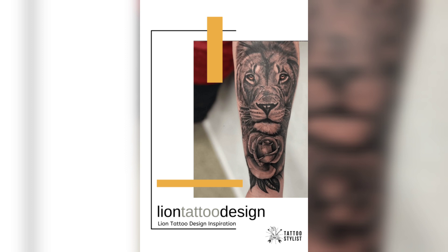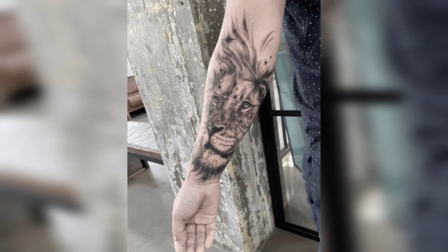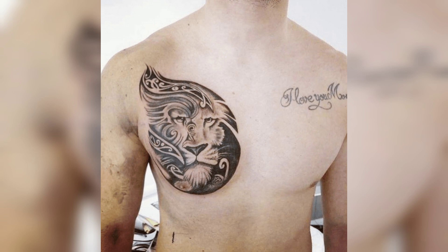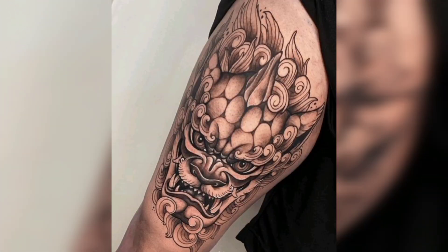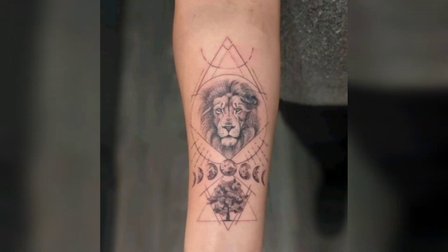The tribal lion tattoo design is another popular choice among tattoo enthusiasts. This design features a lion done in a tribal style and often incorporates intricate designs and patterns. The tribal lion tattoo symbolizes strength, power, and unity. It is a popular choice among those who want to showcase their cultural heritage or who admire tribal art. It is a great choice for those who appreciate the intricate details and patterns of tribal art.